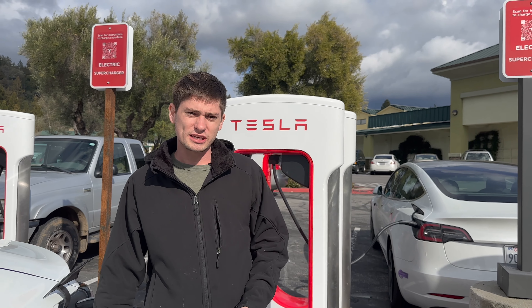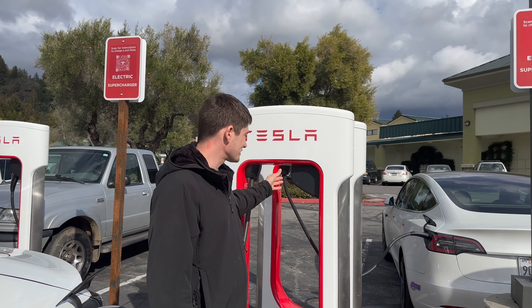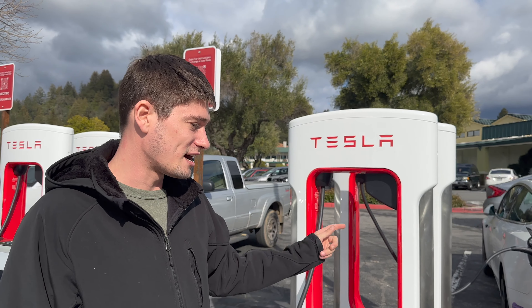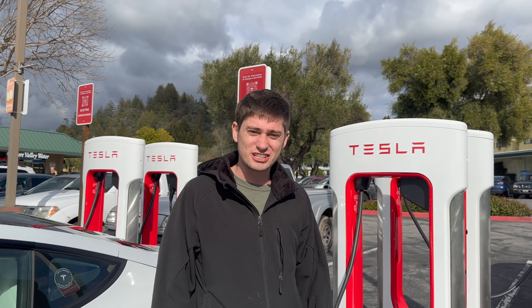Fortunately, the guy sitting next to me was a Tesla employee, and he explained that he works on the team that actually builds these chargers. He couldn't tell me too much about the Magic Dock, but he said it will release when they push the update on the app. It was unfortunate that this is down because he was literally checking on the site after the Magic Dock installation.